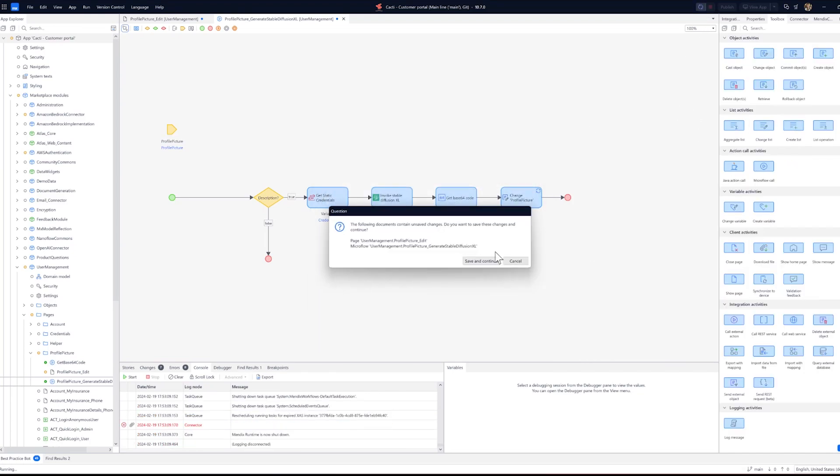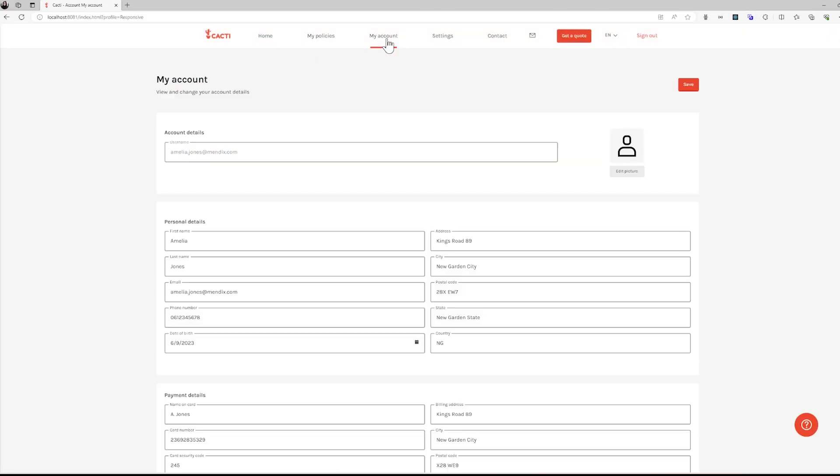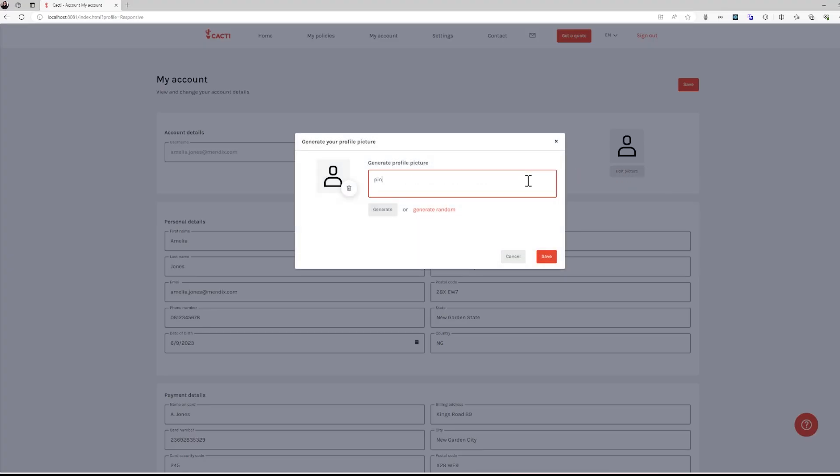And we're done. Now let's save it, run our project, and return to the Account page to test the microflow we have just created.